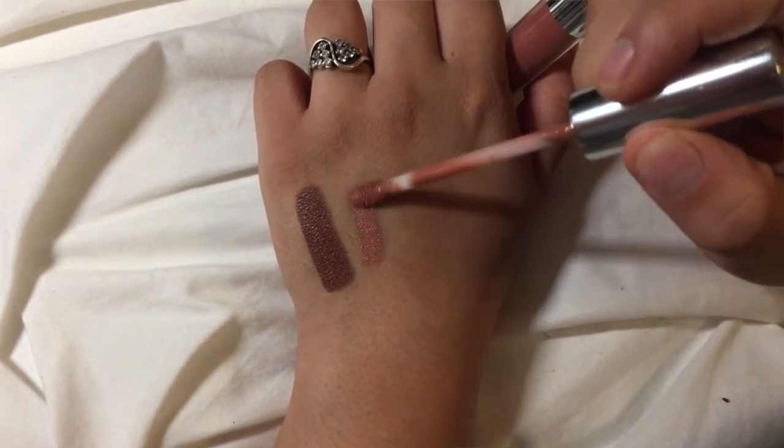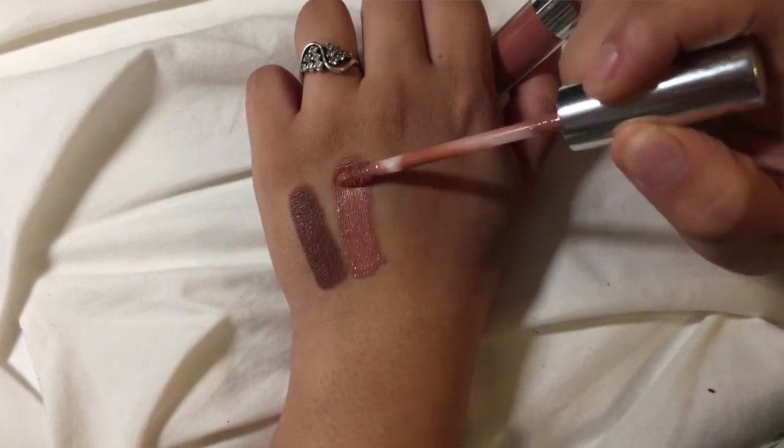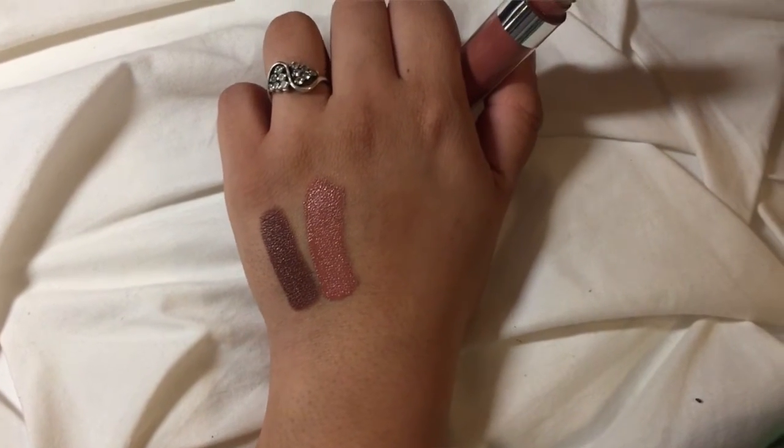The next thing I got was a velvet lipstick. I haven't tried a velvet lip from ColourPop before, so I picked up this one — it's in Eco Park. I think this is one of their best-selling ones based on the section I got it from on the website. It's basically just a really beautiful, kind of dirty peach color. It's really pretty for everyday use and it had a lot of great reviews.